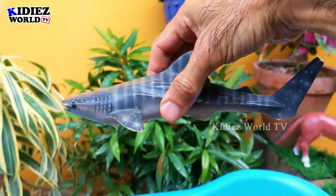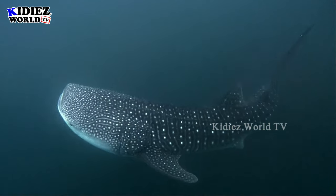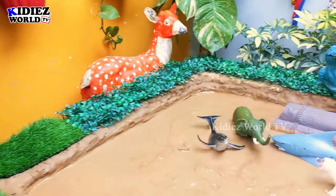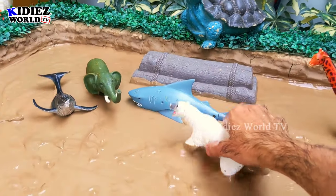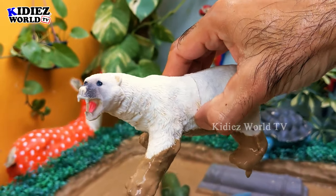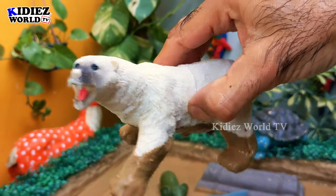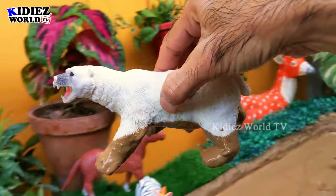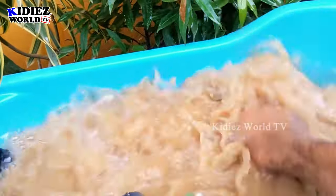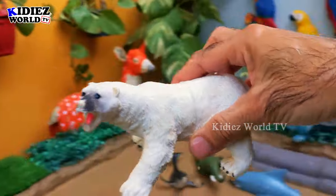The next one we have is a polar bear, which is the biggest carnivore wild animal. This polar bear is very heavy — even compared to the black bear and the brown bear, this white polar bear is the heaviest of all bears and the biggest carnivore animal. Let's make him clean — here we go, polar bear, the beautiful big wild animal!